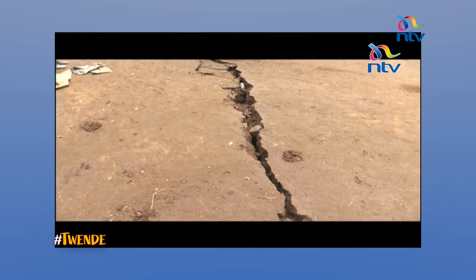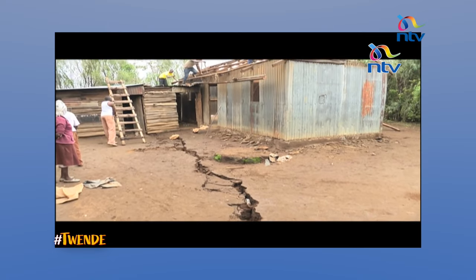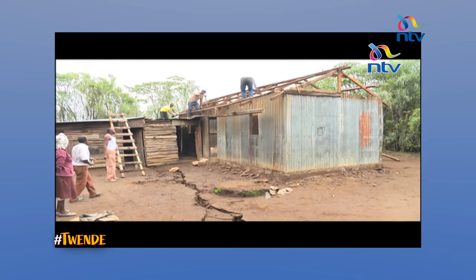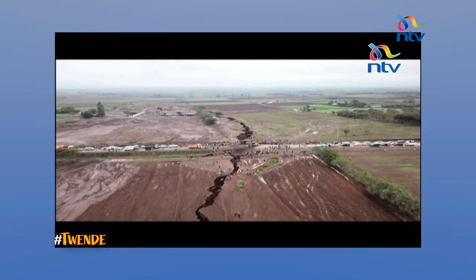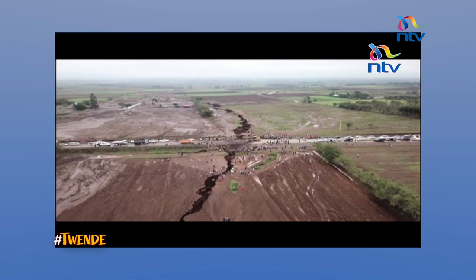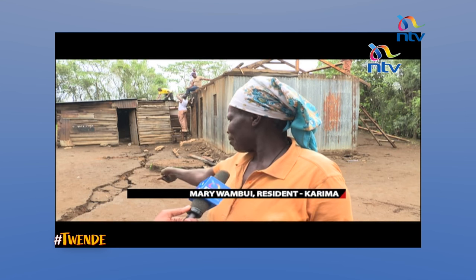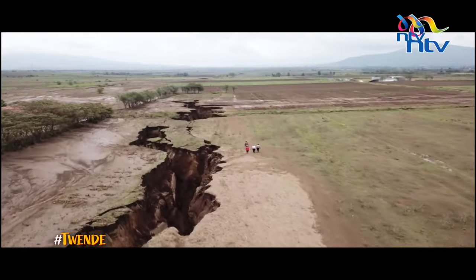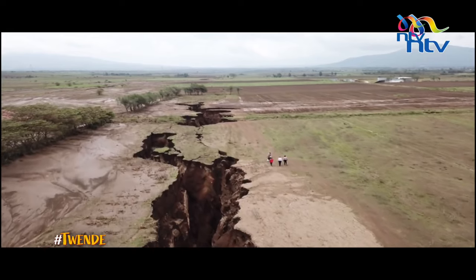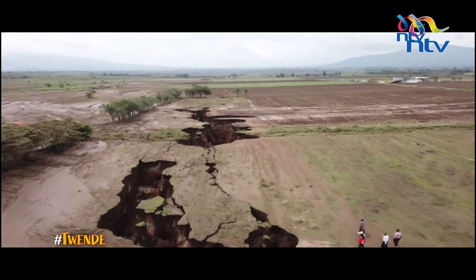It was no laughing matter in March 2018 when residents of Mai Mahiu got a sneak preview of the split. From above, the fault in Karima stretches from one end to the other — as far as the eye can see — and it is deep too. So nature takes years to split a country, but politicians can do it in a flash.